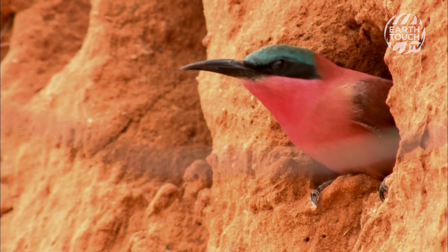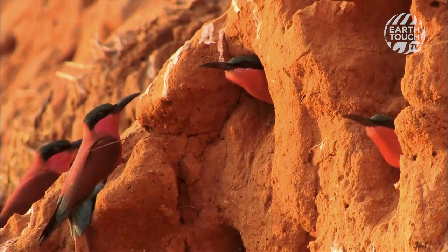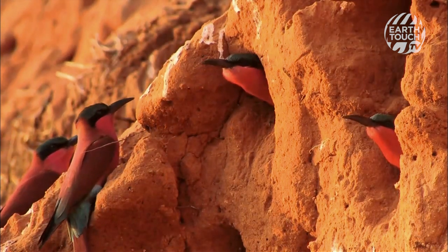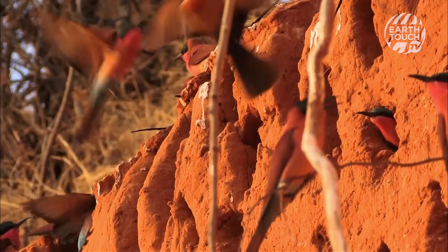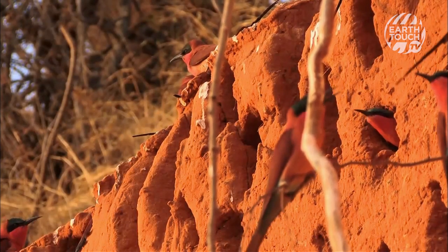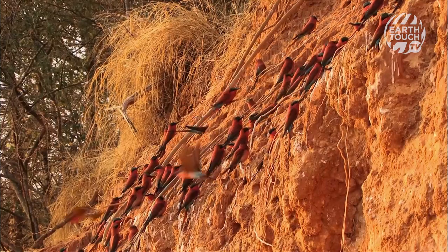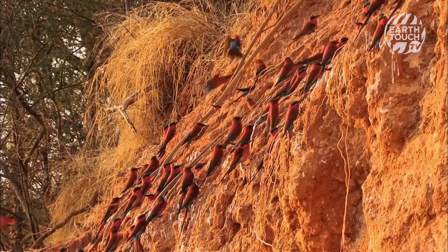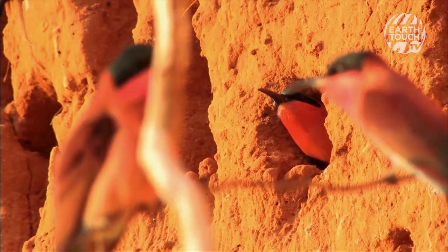Pairs of birds begin to renovate old nesting sites, and there's confusion until the birds settle into their original burrows. In busy colonies like these, space is tight. These burrows can be as long as two metres deep, and the birds will lay their eggs right at the end, as far from harm's way as possible.